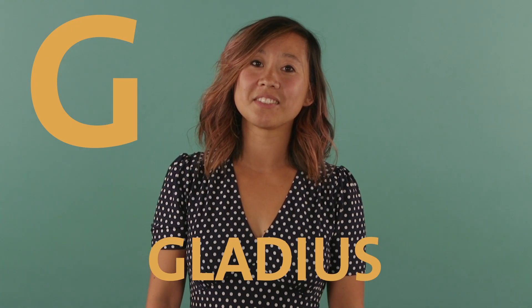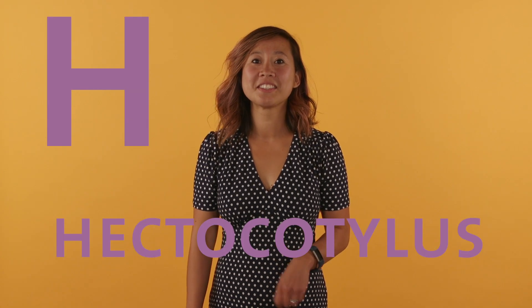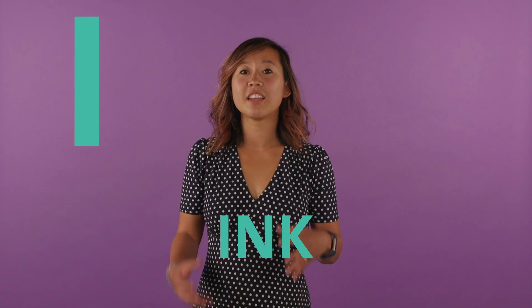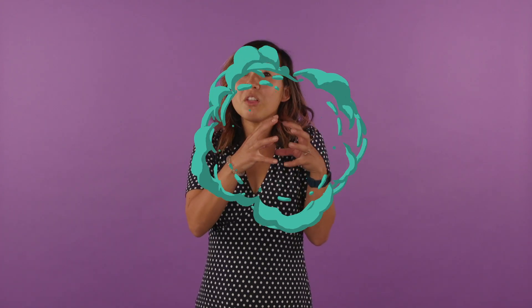G is for gladius. This is an internal shell that some cephalopods have. It gets its name from an ancient Roman short sword that it kind of resembles. An example of a gladius is the cuttlebone of a cuttlefish. H is for hectocotylus. This is a specialized arm in male cephalopods that's designed for delivering packets of sperm. I is for the ink that cephalopods release for self-defense. They can either release ink in a big cloud like a smoke bomb so they can jet away undetected, or they can release their ink in a smaller cloud so that it'll distract the predator and it'll attack it instead.